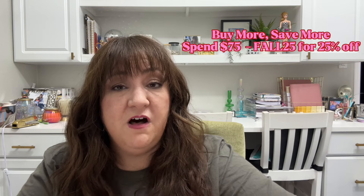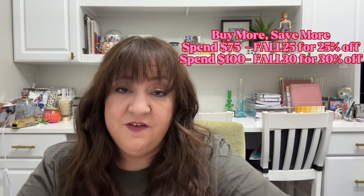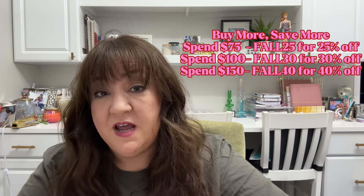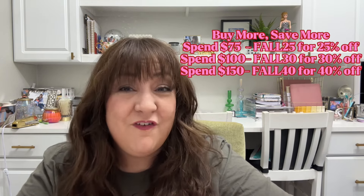Hi, it's Marielle, mom and a girl with plans, and I've got a big box from the Happy Planner to share with you. This is the fall launch, which is actually available right now. The first thing I want to tell you is the buy more save more codes. If you spend $75, use code FALL25 for 25% off. Spend $100, use FALL30 for 30% off. Spend $150, use FALL40 for 40% off. I've also got an affiliate link in the description.